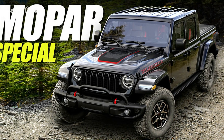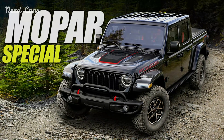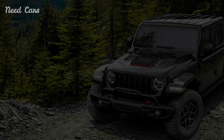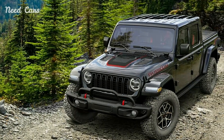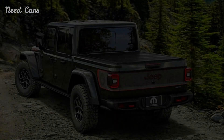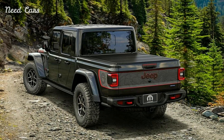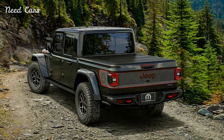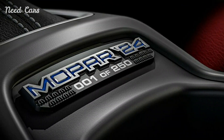Building upon the foundation of the standard Gladiator, Mopar has infused the Special Edition with a range of premium features and exclusive enhancements, from its distinctive exterior styling to its refined interior appointments. Every aspect of the Mopar Gladiator exudes sophistication and craftsmanship. At first glance, the Mopar Jeep Gladiator Special Edition commands attention with its bold and aggressive stance.